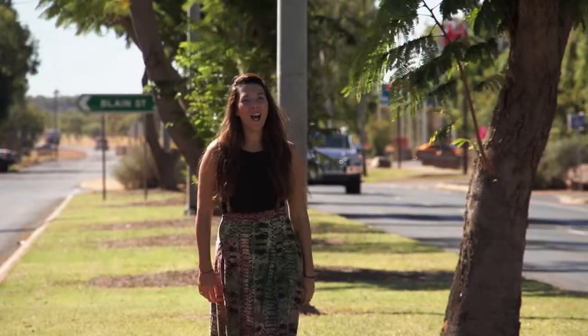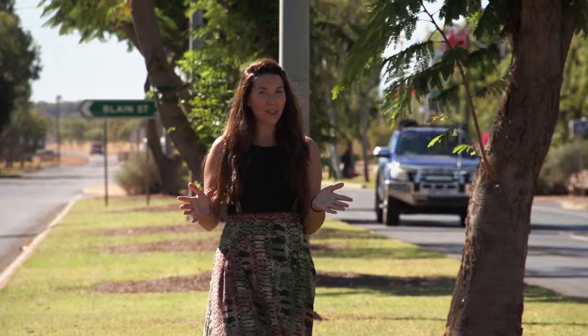Hi, I'm Cathy Burns from the Desert Harmony Festival. Welcome to the second festival vlog for this year. This week we're focusing on our Festivals Australia project.